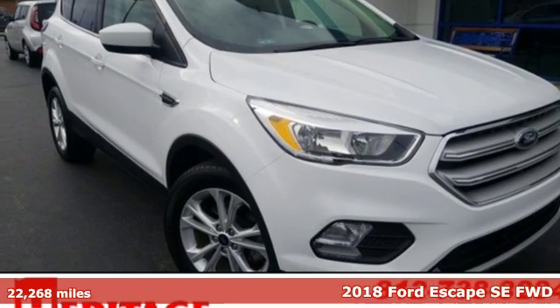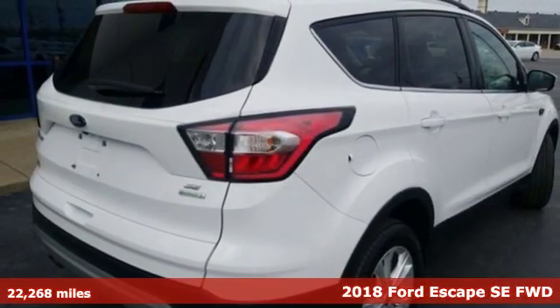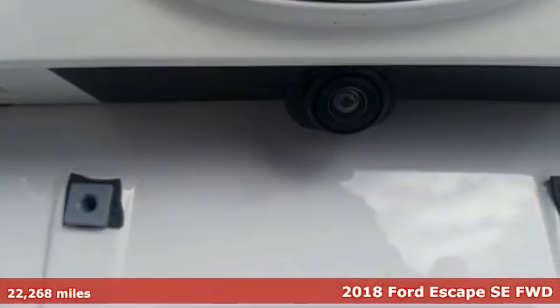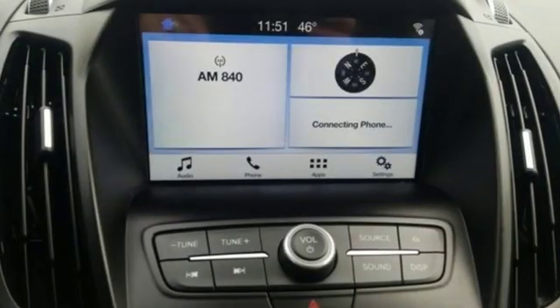Here's a 2018 Ford Escape. Get away every time you get into this Escape. Its amazing ability and maximum cargo configurability make every trip the perfect journey.